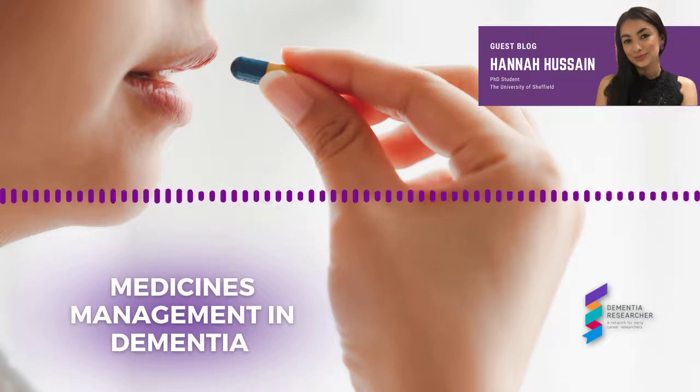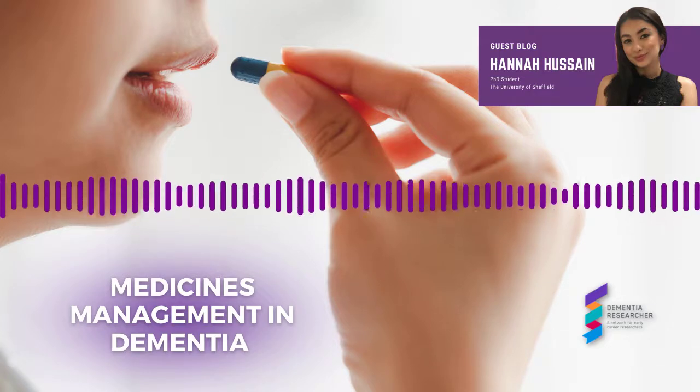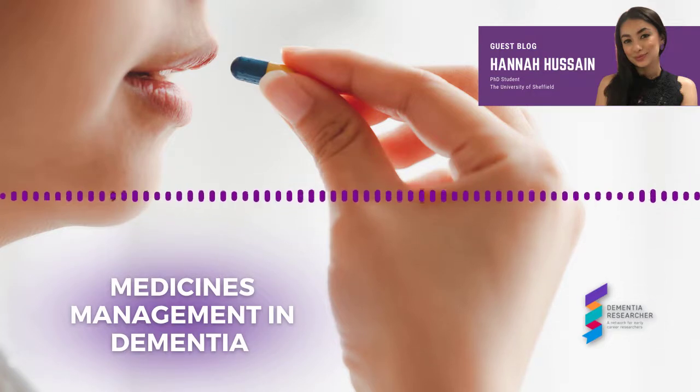Although my PhD is in quality of life outcomes and dementia, I am also a community pharmacist. Medicines management was my original forte. For today's blog, I am going to summarise the key points of this webinar, as I believe that researchers in the area who don't already know could benefit from learning about medicines in dementia and how they are managed in the care plans of people living with dementia.